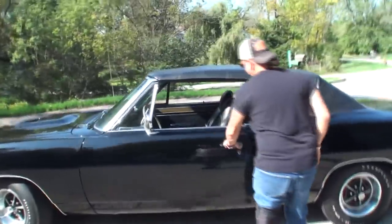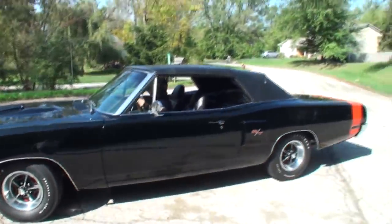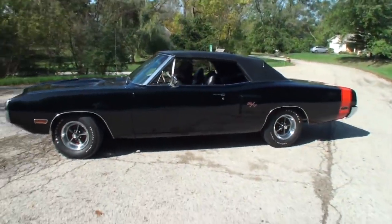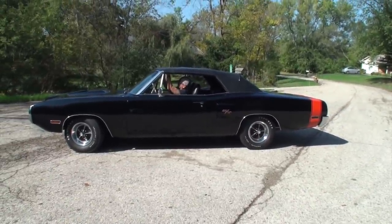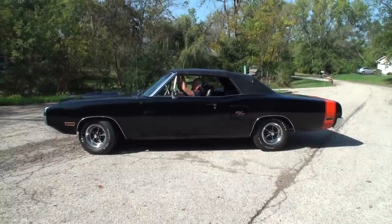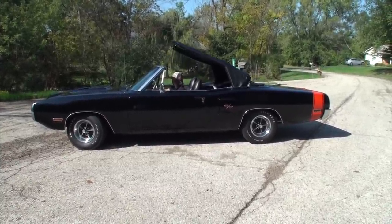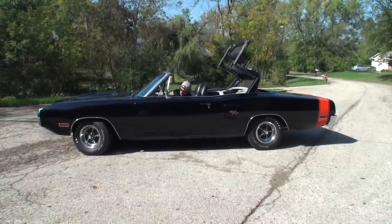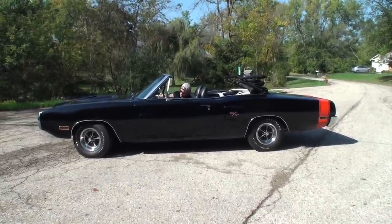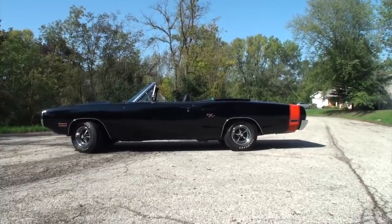This is a power top, right? Yep. Great. Very smooth. And we're back.